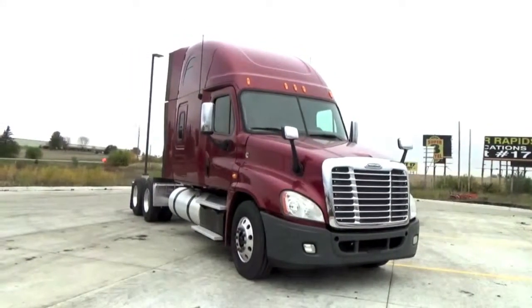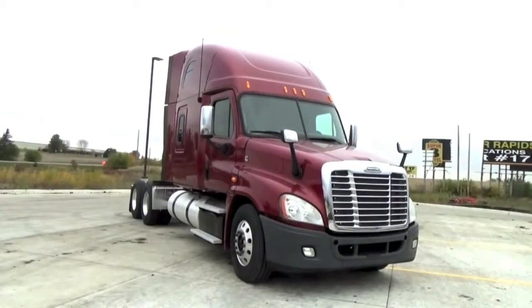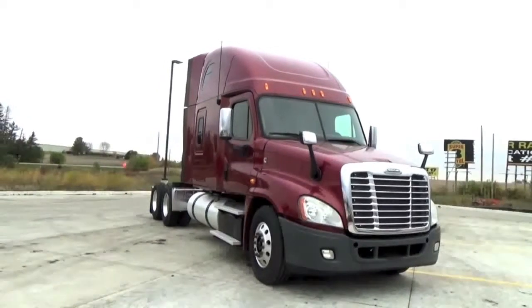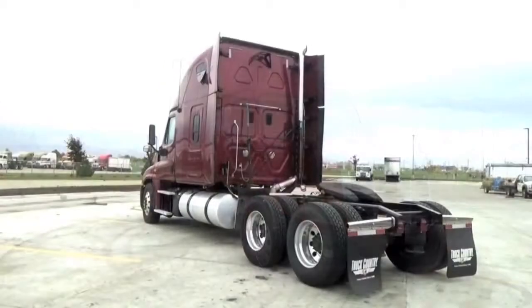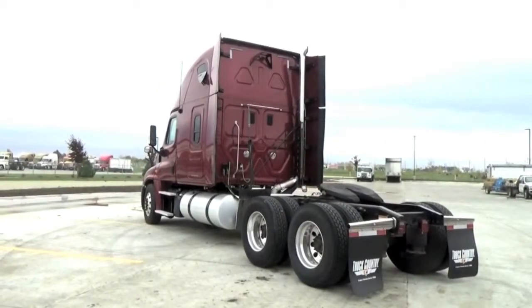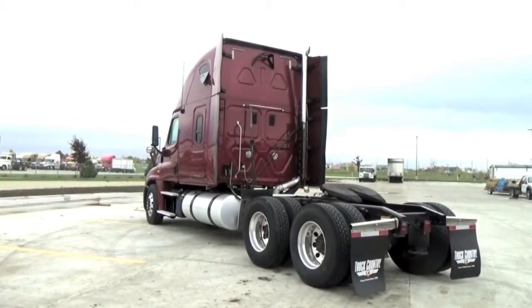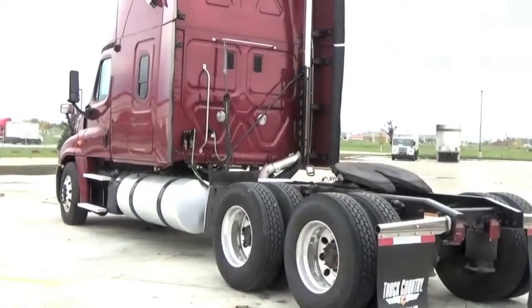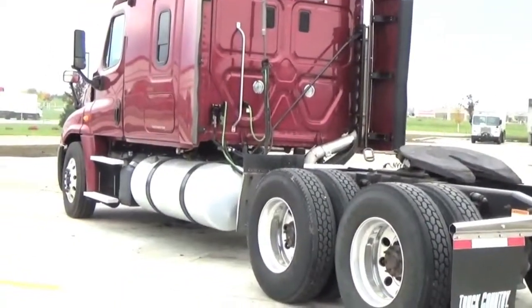With a lightweight fully aluminum stamped cab, the Cascadia has the ability to increase its payload to maximize your profit margin. The 2013 Cascadia features Lowepro 22.5 tires, air ride suspension, and includes aluminum front and rear wheels.